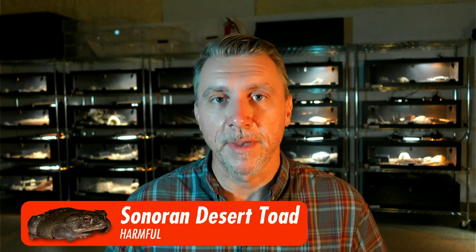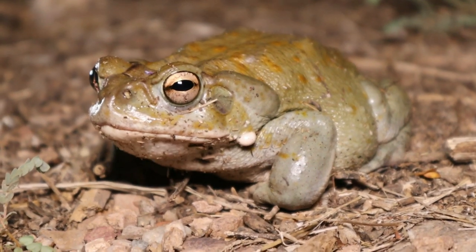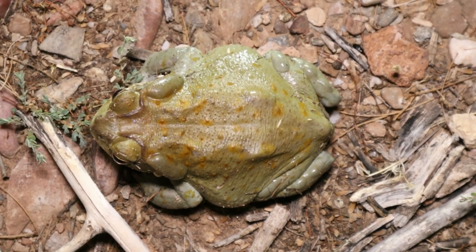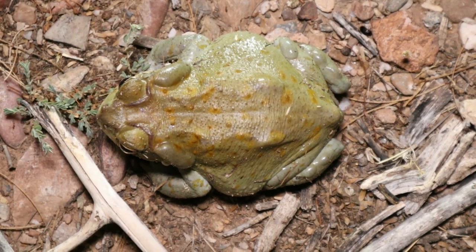The one everyone's worried about is the Sonoran Desert Toad or Colorado River Toad — it's the same animal. You'll notice right away they are the largest toad of the group. If you see something the size of a large hamburger or a Nerf football hopping around, this is very likely what it is. They're usually a solid olive green color and may or may not have some orange or brown spots.